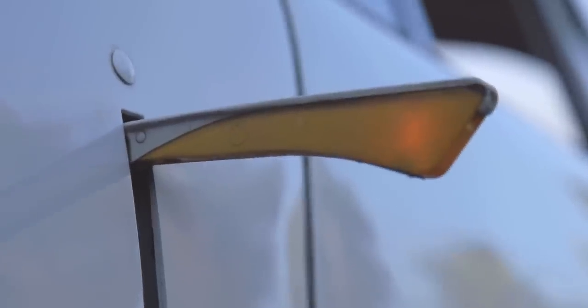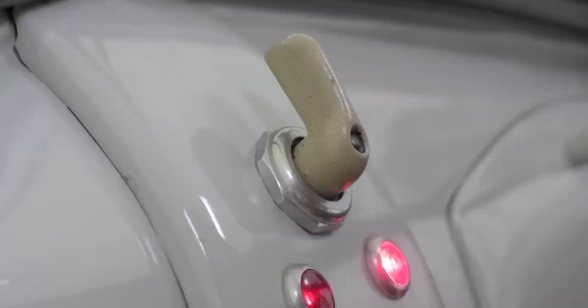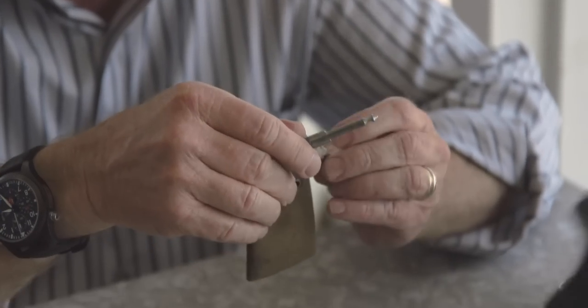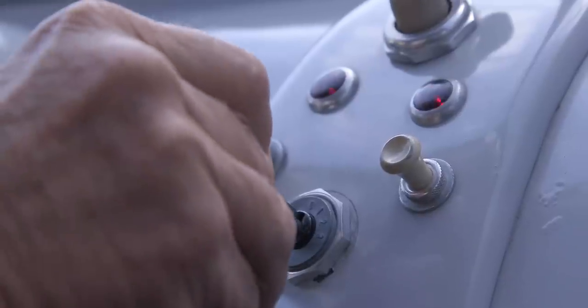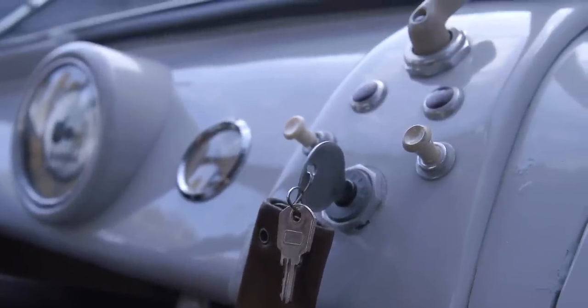I love walking around this car because there are so many little details that combined have made this unique little car. It has semaphores or trafficators — these little wands that come up on the side to show you if you're turning left or right. The knobs on the dash are flip knobs that slide sideways left and right. The key is actually pushed in straight, and each notch of that key as you push it in lights up a different part of the car.